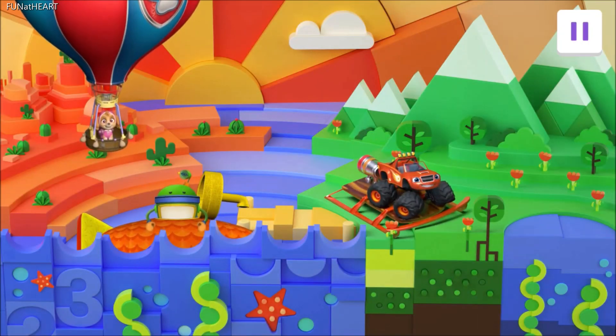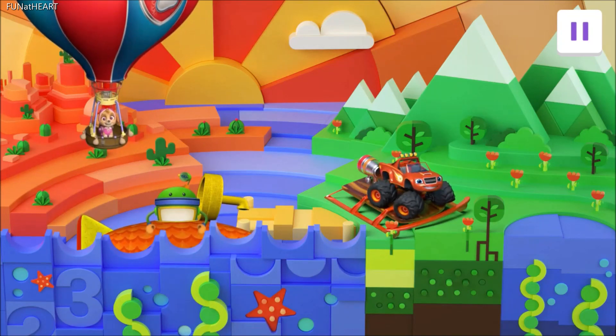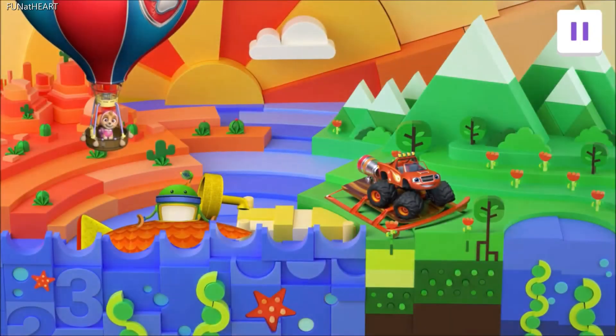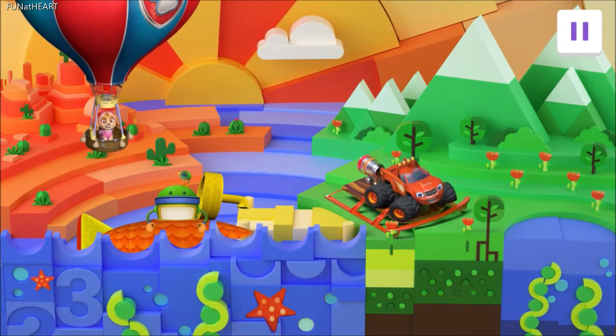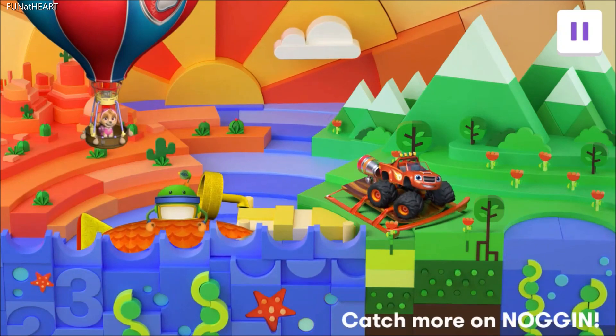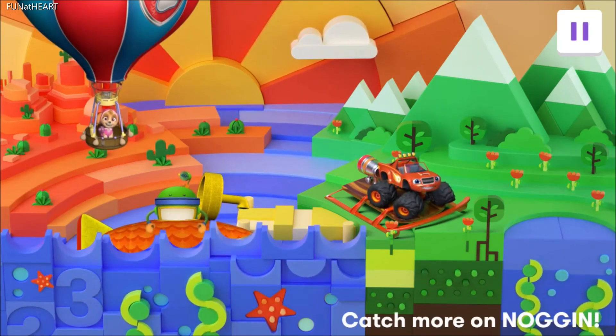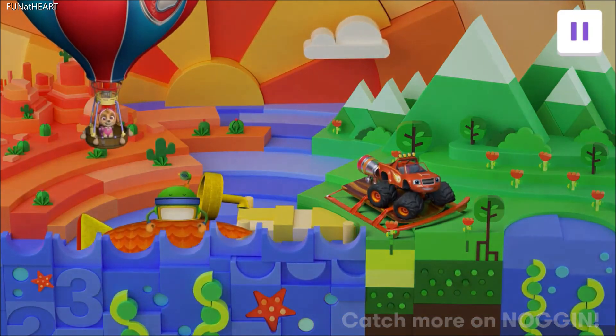Explorer, you did an incredible job on our safari around the world. What an amazing adventure! Thanks for helping Bot, Blaze, and Sky discover animals of all shapes and sizes. Come back and play again soon!